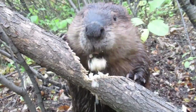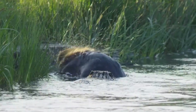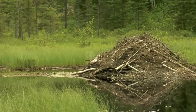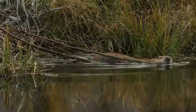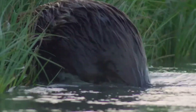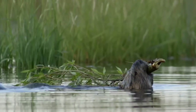Besides creating scent mounds to mark their territories and attract mates, they also build three different types of lodges based on their environment: those built on islands, those built on the banks of ponds, and those built on the shores of lakes, generally built with one underwater entrance in the center of the hut floor and a second escape entrance with a much more precipitous descent into the water.